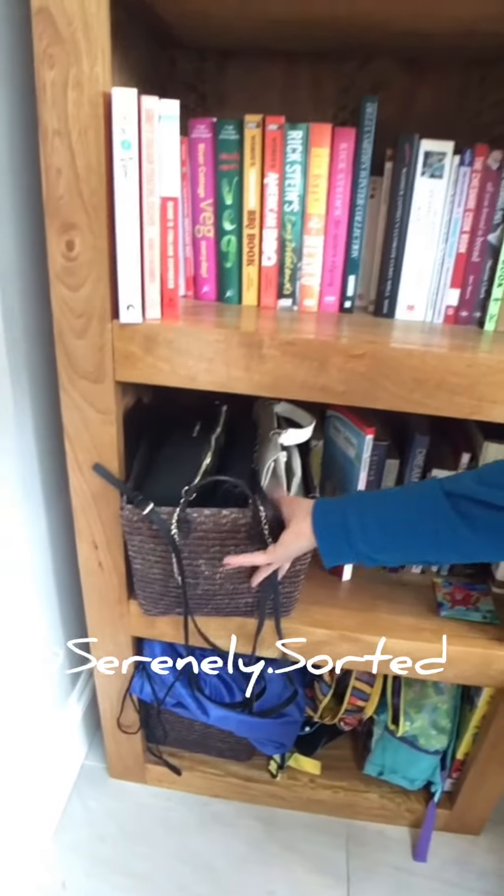So what I did instead was I got this basket in my kitchen shelf here. And this is my handbag basket.